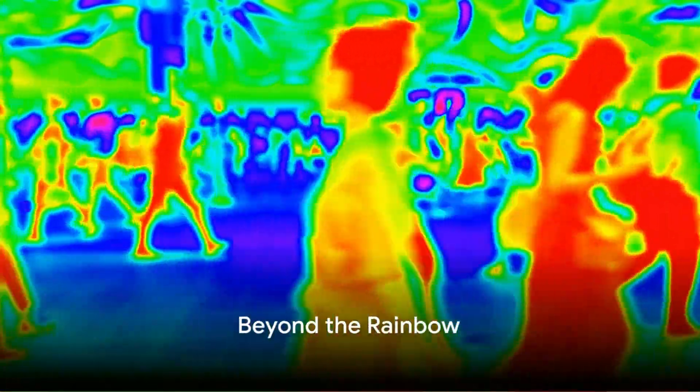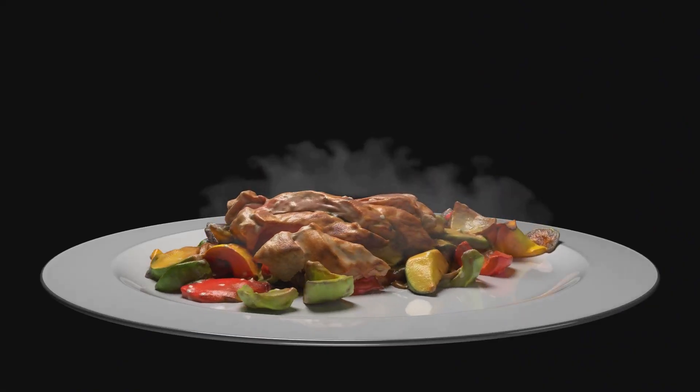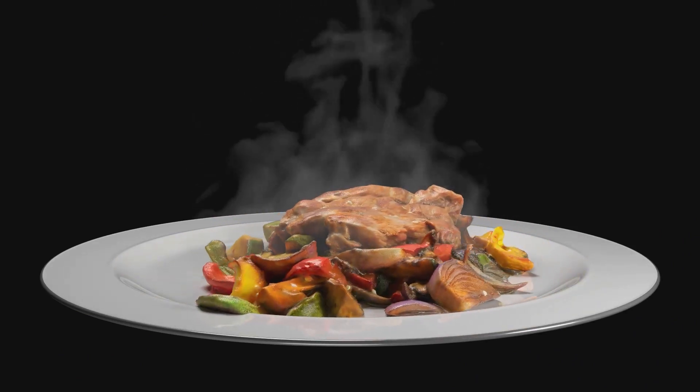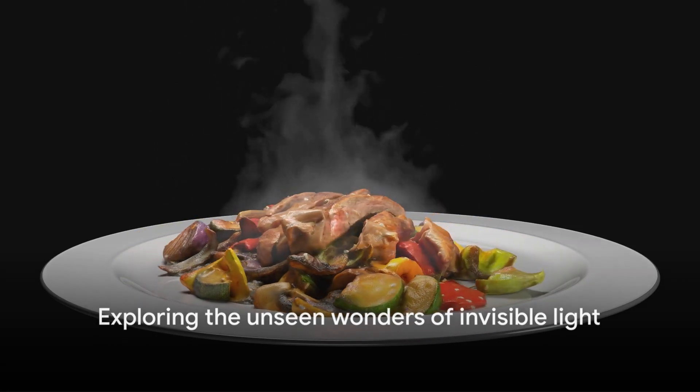Did you know there's more to light than what meets the eye? Imagine a world where light extends beyond our visible spectrum. This is where ultraviolet and infrared light reside — unseen but impactful. They play crucial roles, from powering night vision goggles to warming up our food. Invisible light might not be visible, but it's just as fascinating.